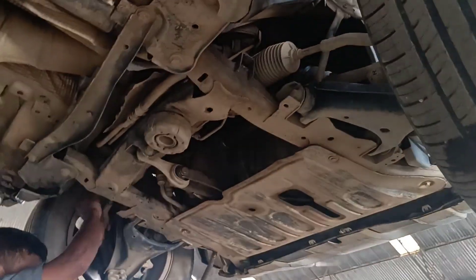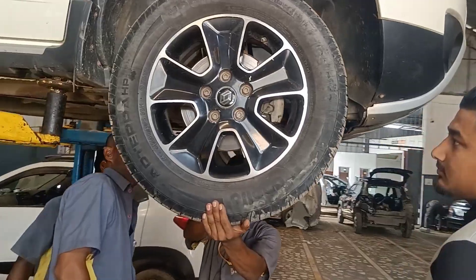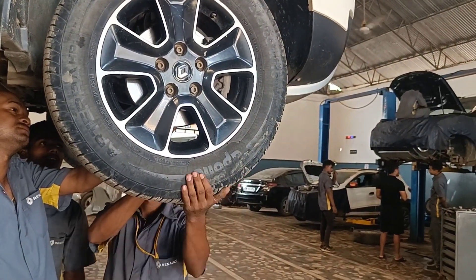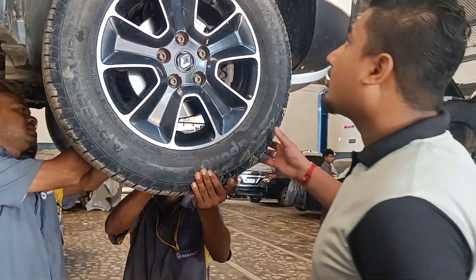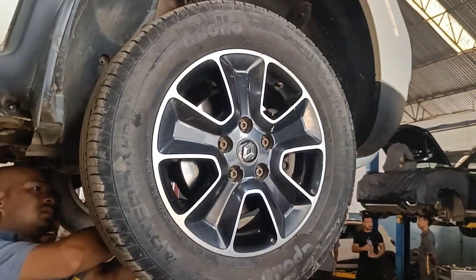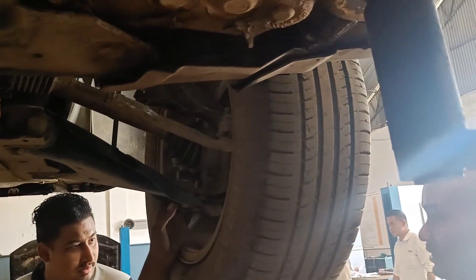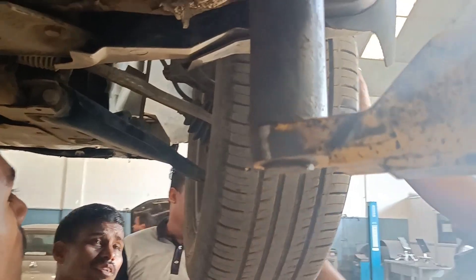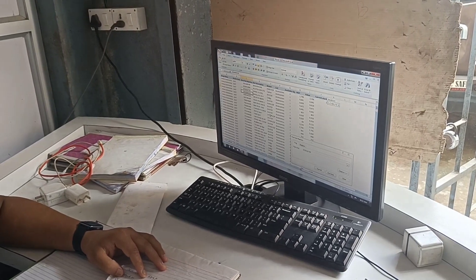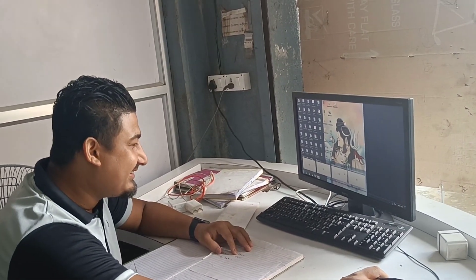They are checking the arms and steering box. Here the head mechanic is inspecting the wheel bearing. It's too big — there are a lot of issues.